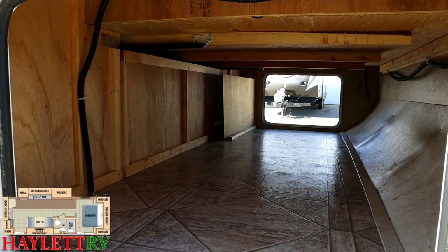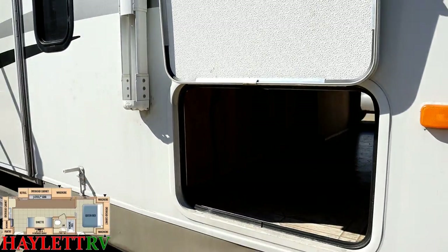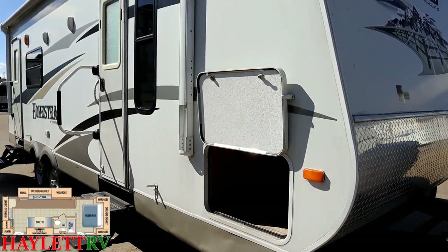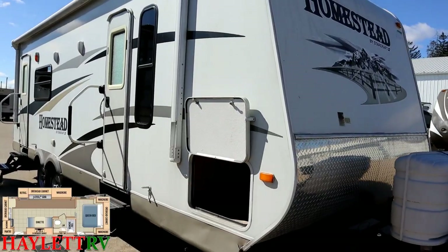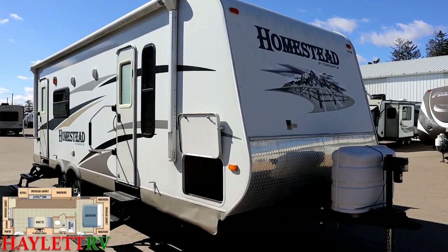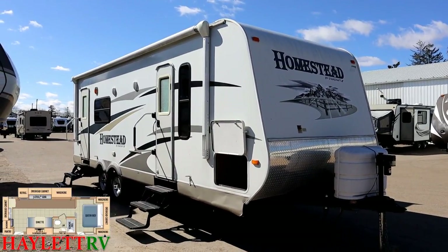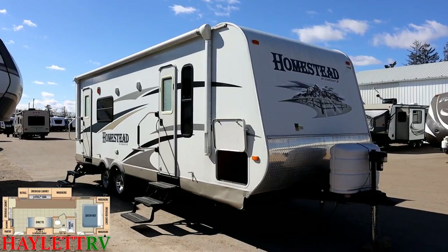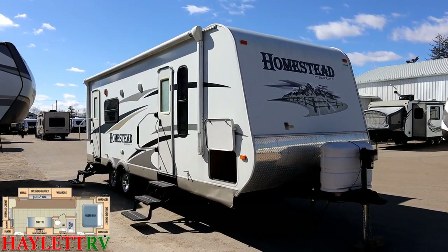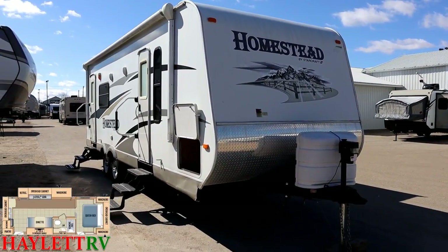Full big pass-through storage below that front master bed. As we back up we see something that's very common nowadays but was not when this was built — that's a power awning. When this was made most trailers even fifth wheels still had manual awning, so this was way ahead of its time. That's one of the cool things about getting a slightly older RV that was higher end at its time — you still get a lot of the features that make it very current but without all the price tag.